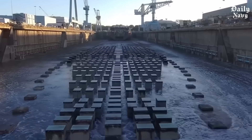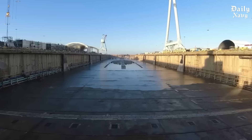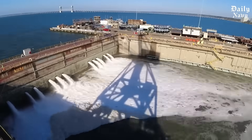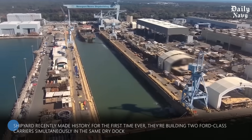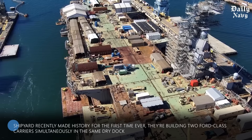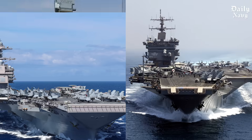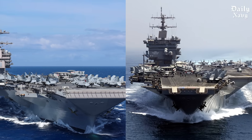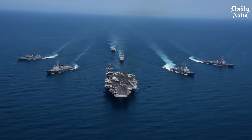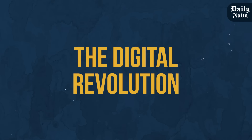When it's time for launch, they flood the dry dock and the carrier literally floats for the first time. The shipyard recently made history — for the first time ever, they're building two Ford class carriers simultaneously in the same dry dock. The USS Enterprise and USS Doris Miller are both taking shape side by side. This dual construction approach will help the Navy maintain its carrier fleet as older vessels retire.